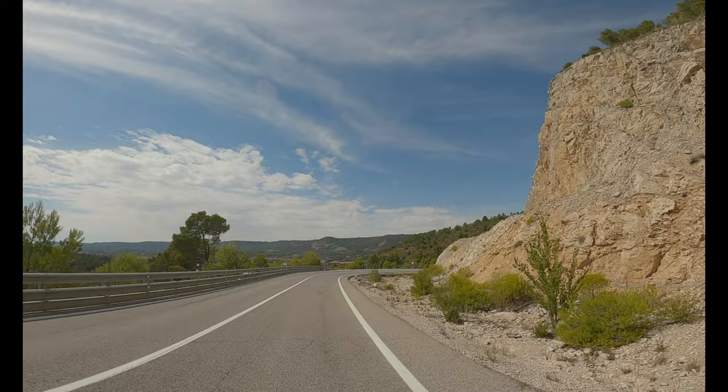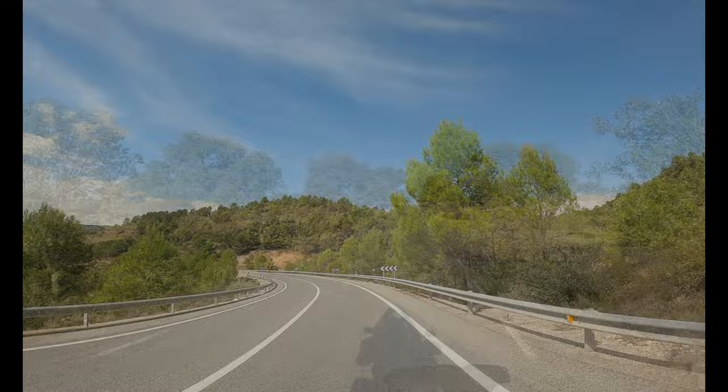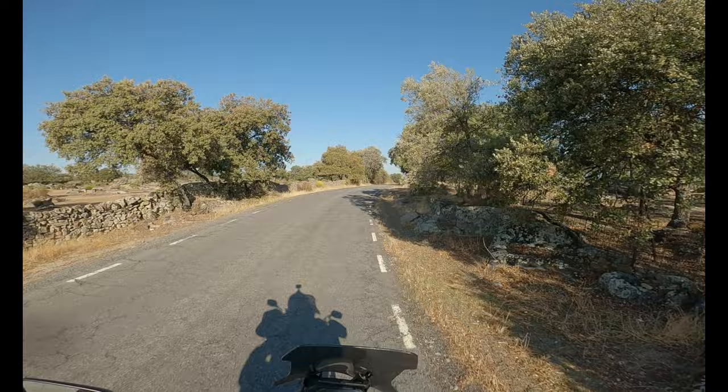We are on the N320A - a nice road through the hills. Sunny Spain. And a big good morning to all.